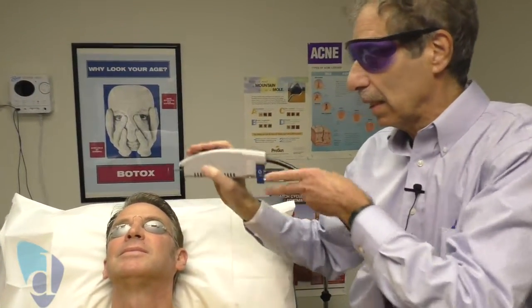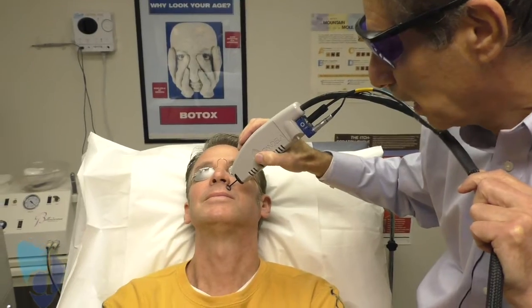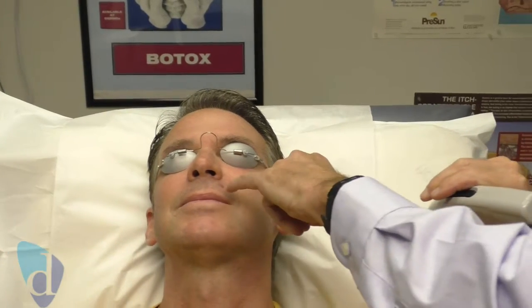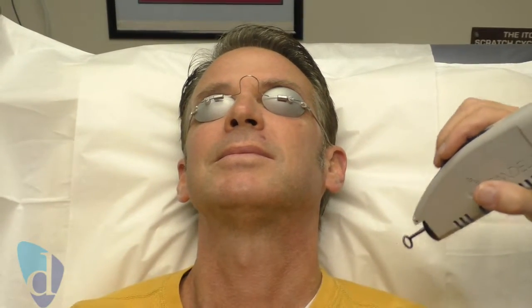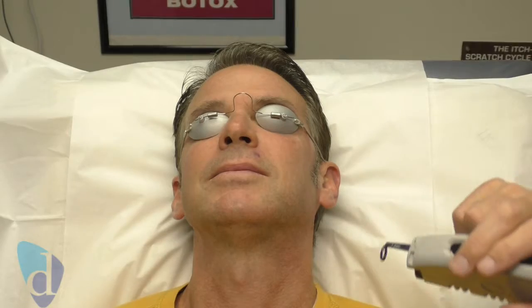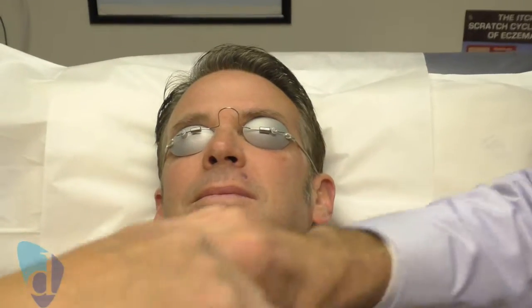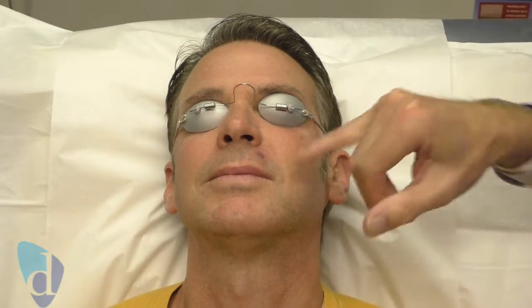So basically what we do is we put the laser over the lesion, and we can see bruising on the top half. Then we're going to do the bottom half — and that's a good sign. You want to get bruising. We'll do just a little bit of the ends here and there — perfect. That bruising will go away in about ten days or so.